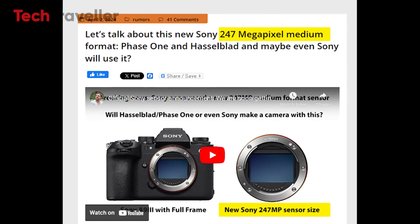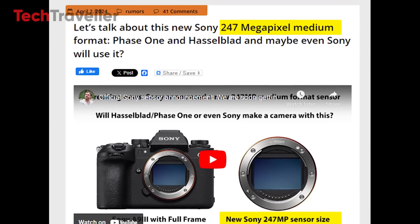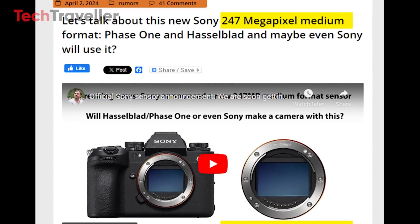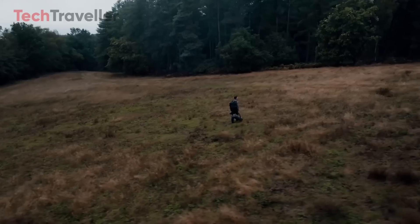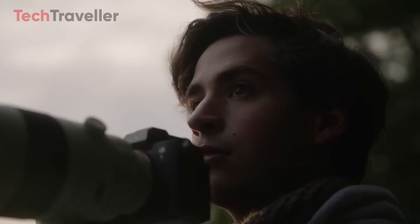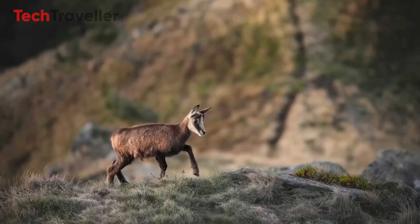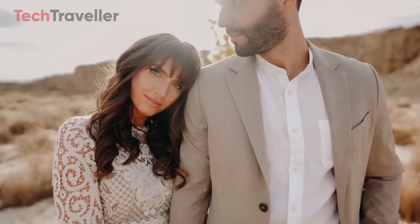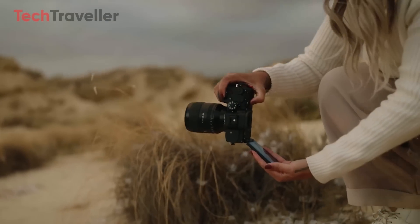The existence of a 247 megapixel sensor suggests that the future of imaging will continue to evolve toward higher resolutions and more detailed image capture. This breakthrough could inspire Sony's competitors to push their technology further, leading to new innovations and advancements across the industry. For now, the IMX 811 AQR serves as an exciting glimpse into what the future of imaging might look like.